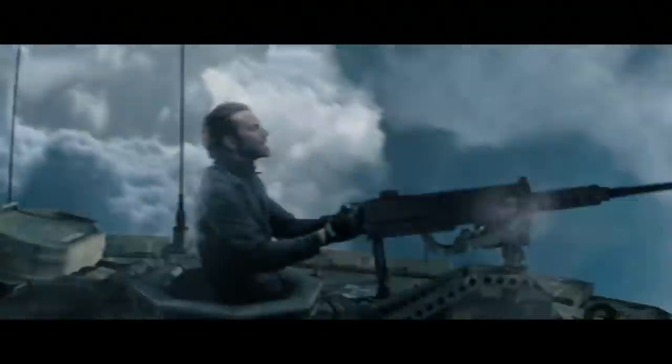Hello guys, welcome back to our channel. Today we will be doing a video on Top 10 Main Battle Tanks, or MBTs in short.